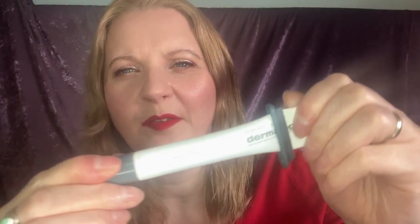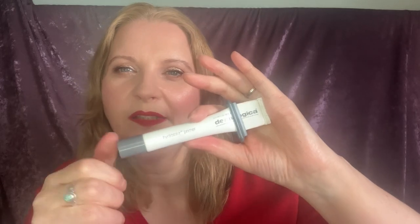Then I've got Dermalogica Hydroblur Primer — it squishes down and I don't think there's anything behind it. I really like it, it makes your face nice and smooth and blurs your pores. It comes out white but I swear when I put it on my face it changes colour a little bit — I think it colour-adjusts as well. It adds a really subtle bit of coverage, evening things out, though I wouldn't use it on its own if you've got red cheeks.